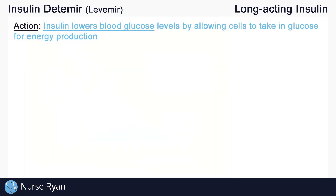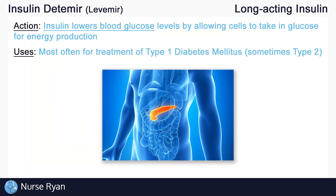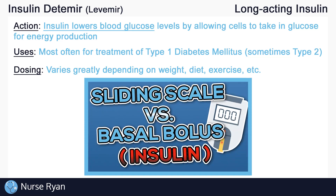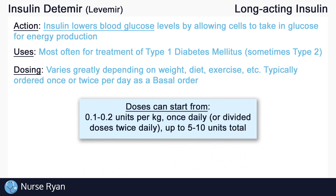The most common use for insulin is patients with diabetes, often for type 1 diabetics but sometimes for type 2 as well. Dosing varies very greatly between patients based on weight, diet, exercise, and more. Keep in mind that there are two main types of insulin orders: basal bolus orders and sliding scale orders. Insulin detemir is typically ordered once per day as a basal order, because it is long acting.